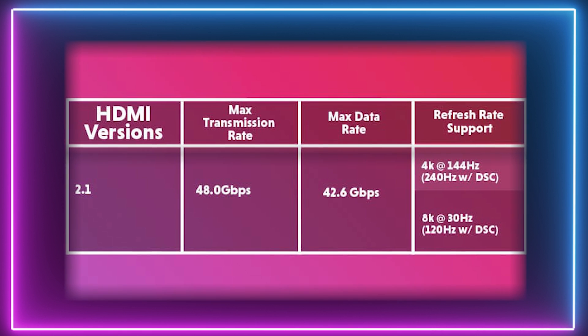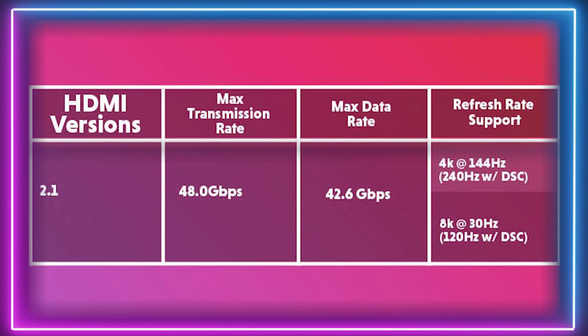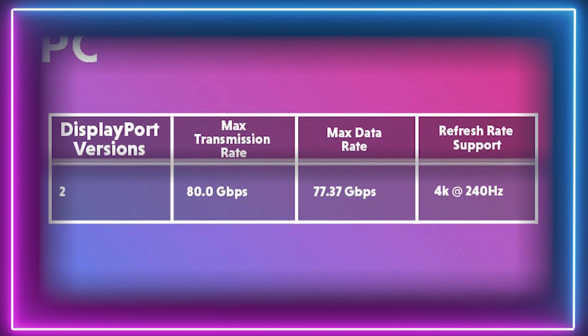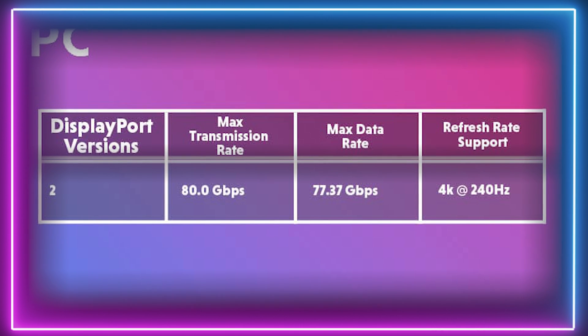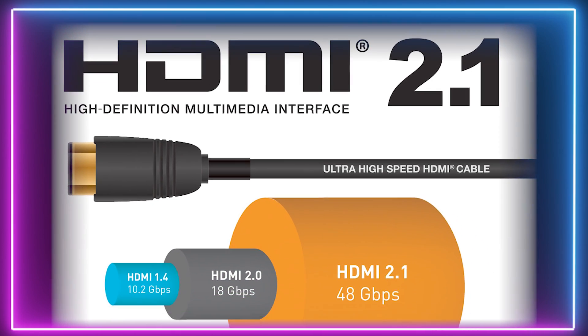Let's take a closer look at the bandwidth capabilities for each revision of both HDMI and DisplayPort. HDMI 2.1 is capable of supporting bit rates up to an impressive 48Gbps. In contrast, DisplayPort 2.0 offers up to 80Gbps, equating to 4K at 240Hz. There are a number of high-performing gaming monitors available right now that utilise a lot of bandwidth — 4K at 144Hz with 10-bit color, for example.